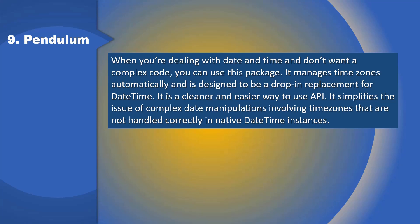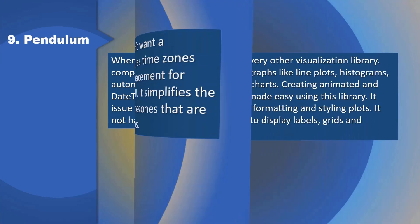9. Pendulum: When you're dealing with date and time and don't want complex code, you can use this package. It manages time zones automatically and is designed to be a drop-in replacement for datetime. It is a cleaner and easier way to use the API and simplifies complex date manipulations involving time zones that are not handled correctly in native datetime instances.